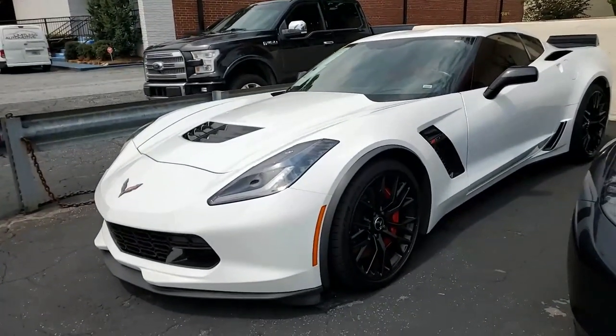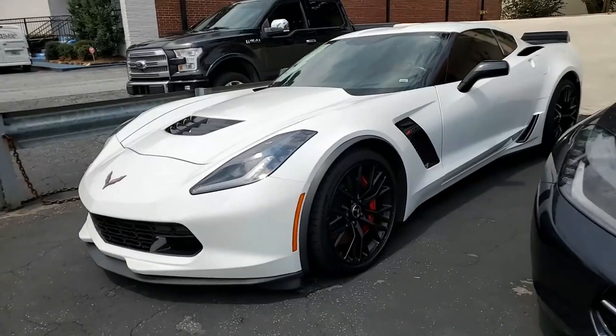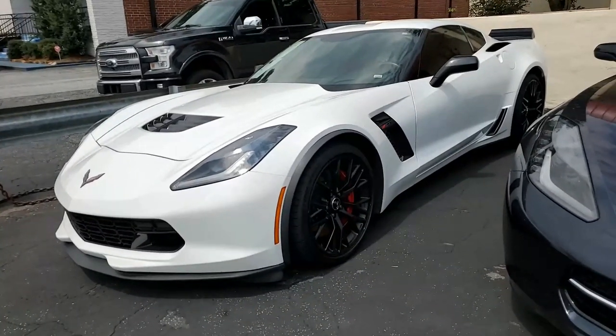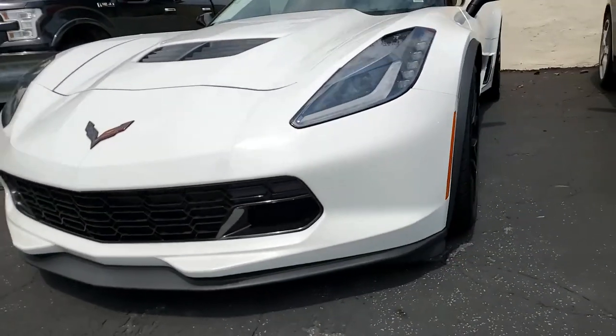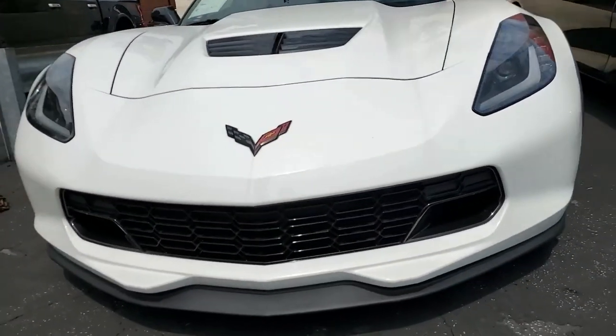Arctic white on the exterior, adrenaline red on the interior — what a combination. As we said, 650 horsepower supercharged LT4 engine and a fun-to-drive seven-speed manual transmission.